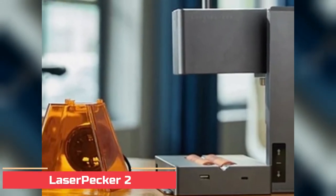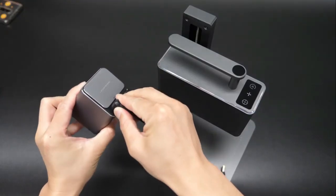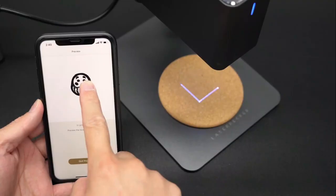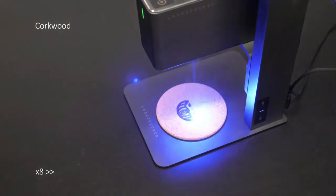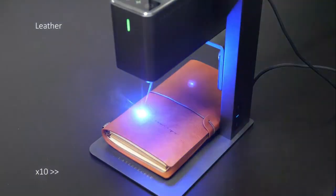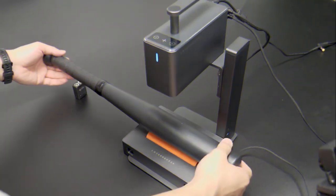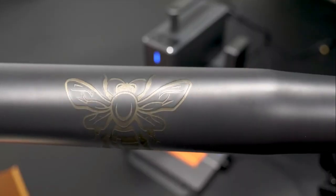Number 9: Laserpecker 2 Handheld Laser Engraver and Cutter. The Laserpecker 2 is the latest handheld laser engraver and cutter, revolutionizing the way people design and create with its easy-to-use and versatile features. It is a great choice for both beginners and professionals, capable of engraving and cutting through a wide range of materials including wood, cardboard, plastic, paper, leather, and more. It features a built-in Wi-Fi connection for easy design transfer from your computer or smartphone, and a 5-inch HD color touchscreen with easy-to-use software for quickly adjusting settings and controlling the machine.